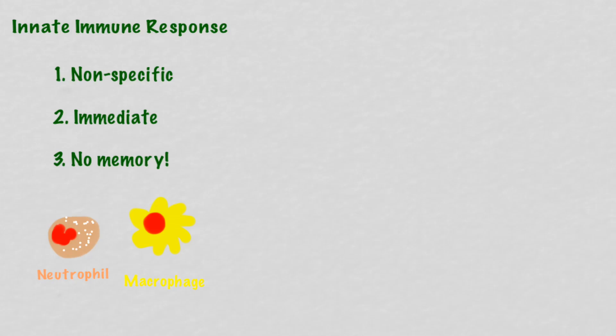There is a trade-off for that immediate response: there's no memory. The innate immune response has no ability to remember what it's seen before. A macrophage or neutrophil will respond exactly the same way the second, third, or fourth time it sees that exact same pathogen.